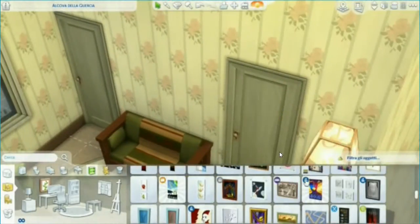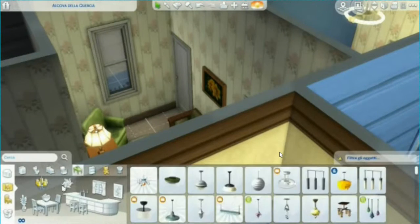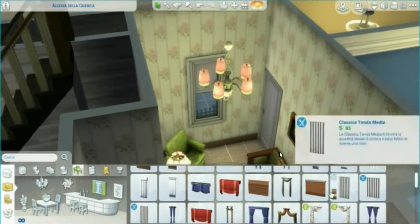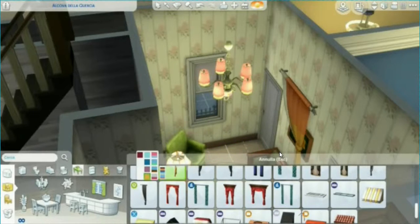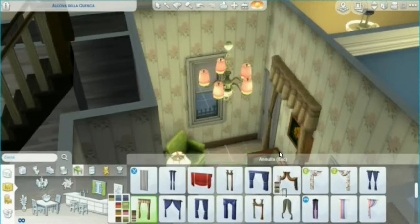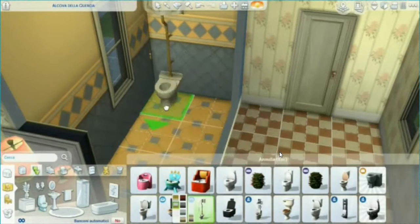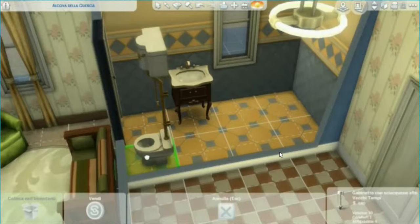It wasn't easy mostly because I had to figure out the right pieces of furniture. With the things we have in the game it's not really easy to recreate something, but I think in the end it looks pretty much like it. Maybe it could be better, but I'm pretty happy with it.